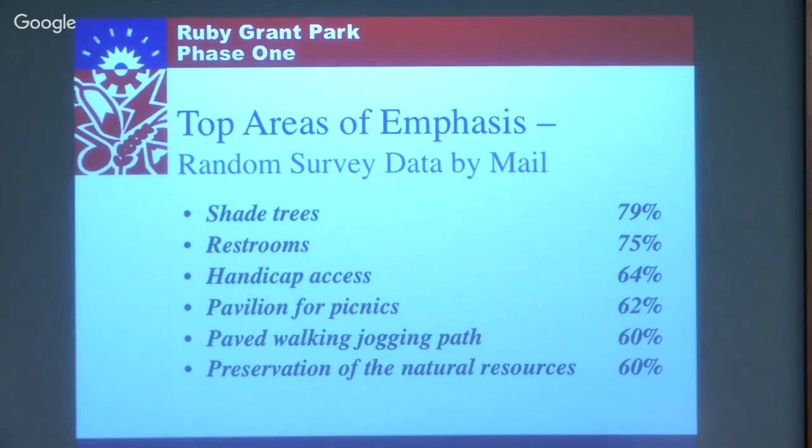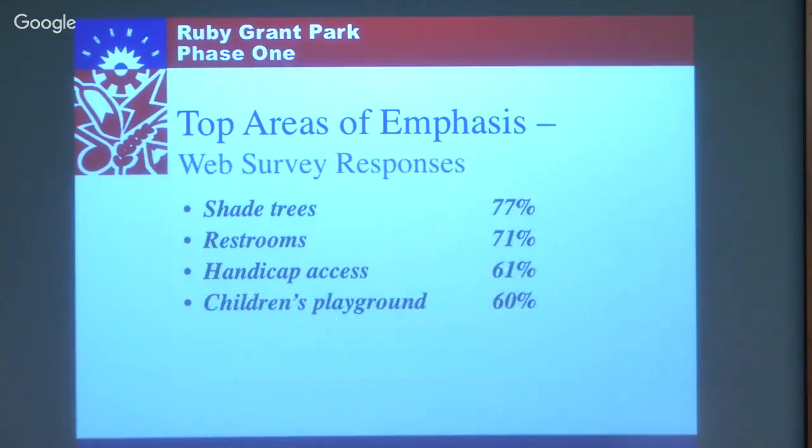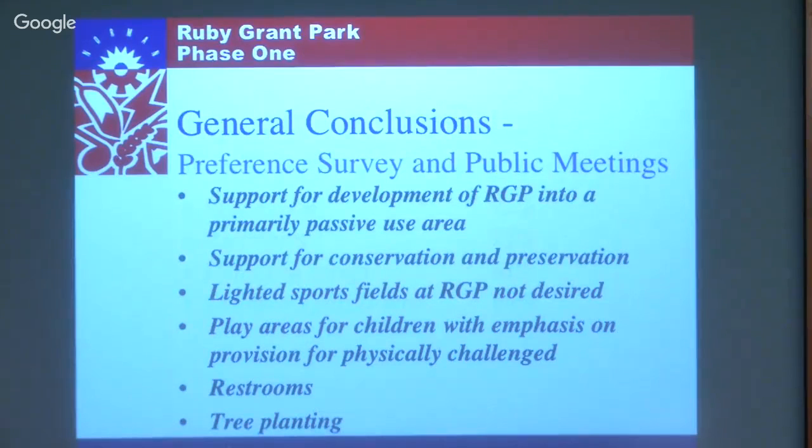During the master planning process we got input from public meetings like this, and we did a scientific mail survey with about an eight or ten percent response rate, which is considered pretty good and very accurate. Items above sixty percent were the most highly regarded from a wide range of things. We also did a web survey - not considered as accurate because people can vote many times - but it showed the same type of result. Most of the highly ranked things were passive in nature.